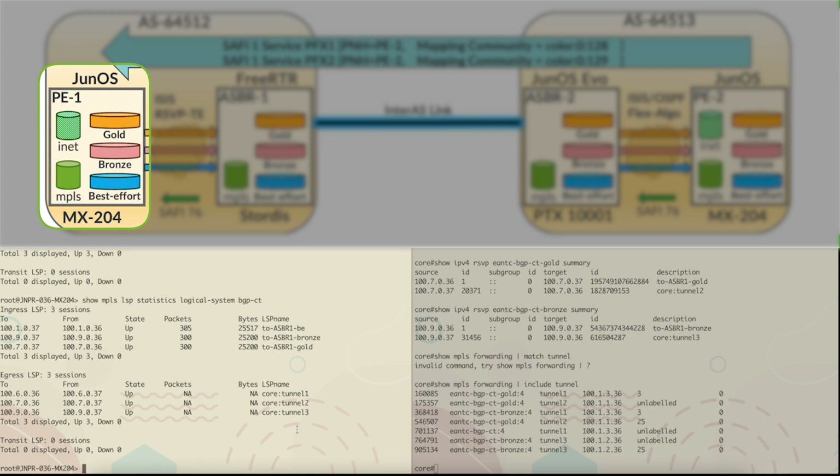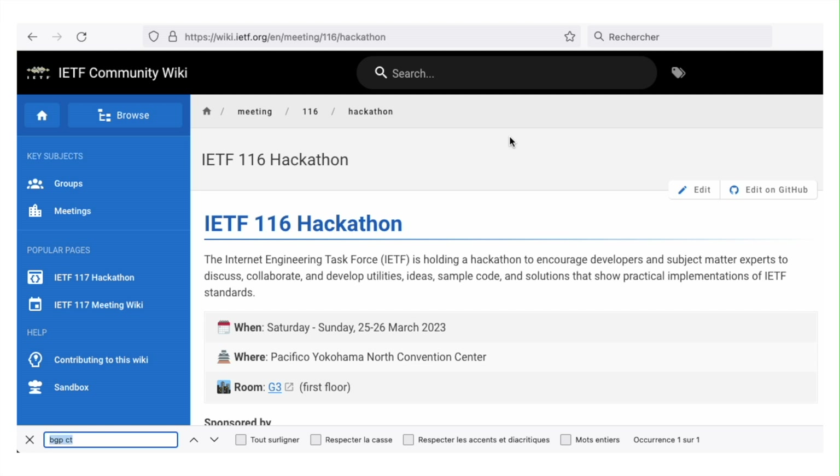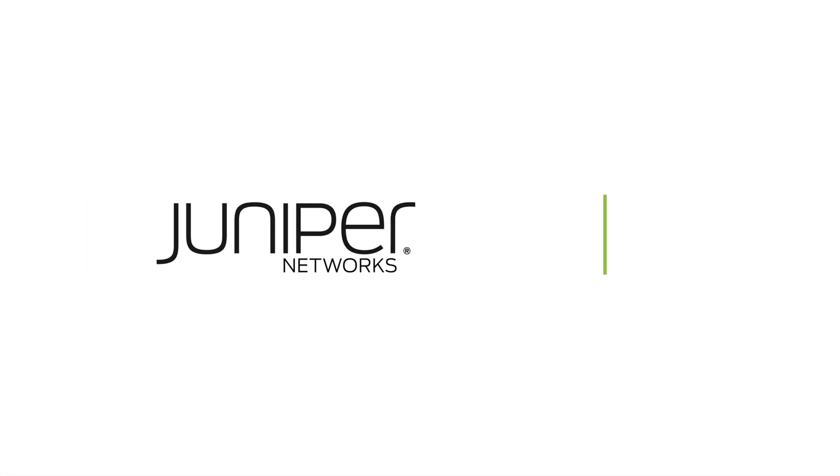This marks the success of this demo. We will come up with another demo for IETF-116, which is in Japan as part of the hackathon.